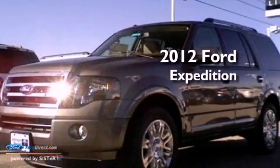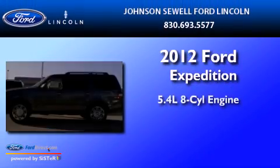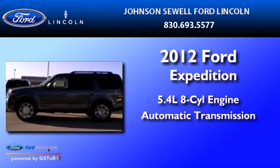This is a 2012 Ford Expedition. It has a 5.4-liter, eight-cylinder engine and an automatic transmission.